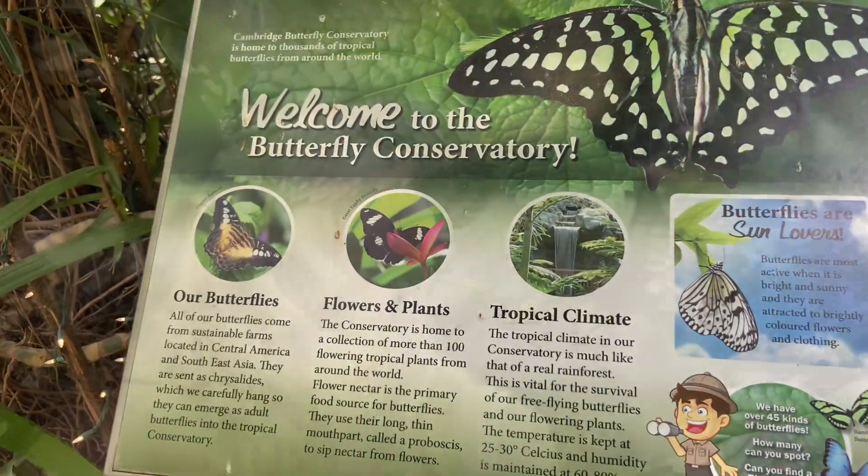As you get into the indoor garden where the butterflies live, you will start to see them coming all over you. You just need to be a little patient and they will come to you.